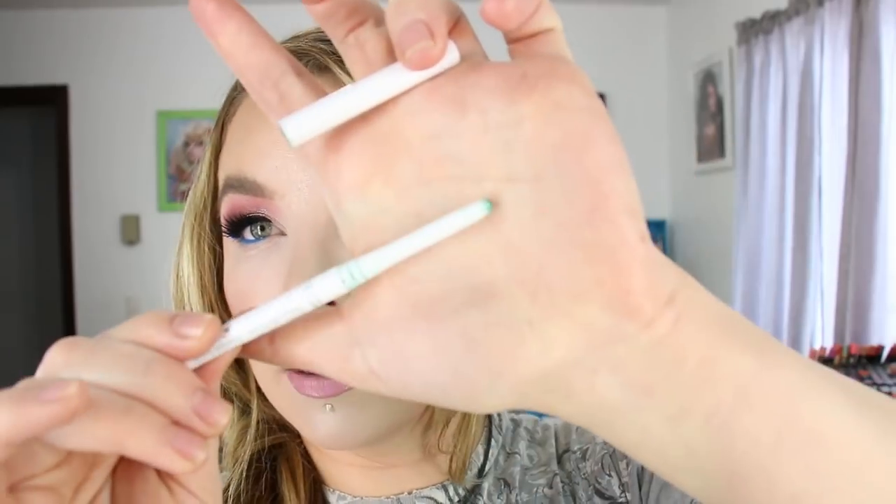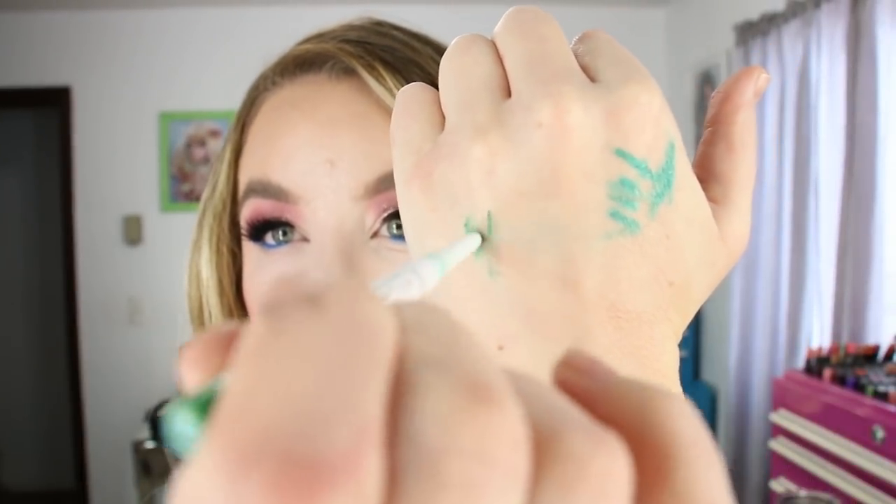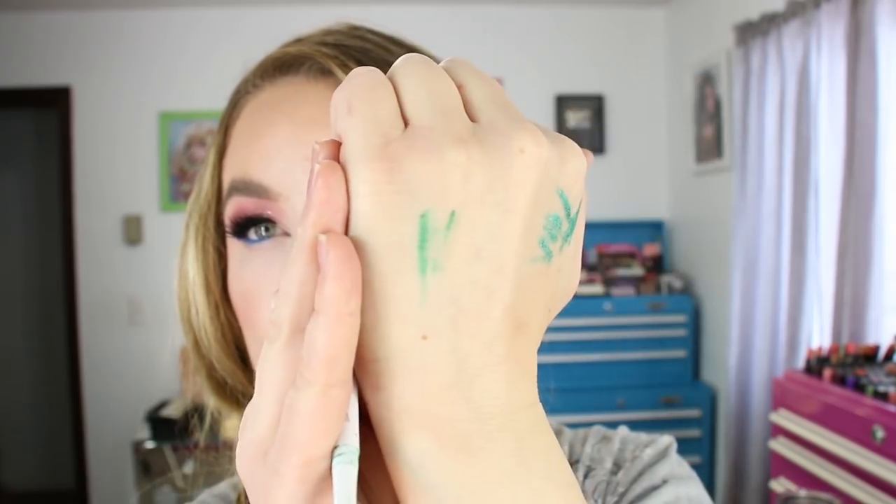This is the Givenchy Couture waterproof eyeliner in Jade and I'll go ahead and purchase another one because I use it a lot and I also keep one in my purse for touching up on the go. These have been my favorite eyeliners at the moment. It's a really pretty green shade and I like to use it on the waterline. These don't flake off and they also last really well.